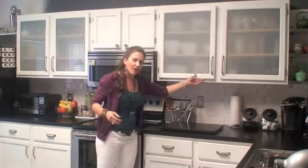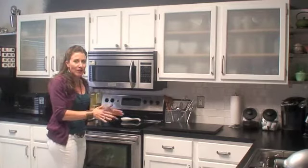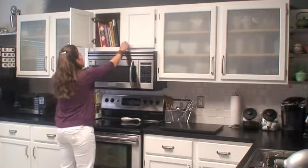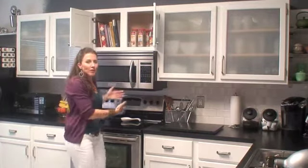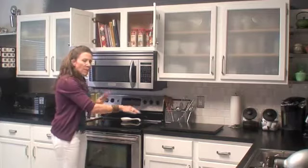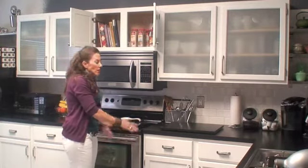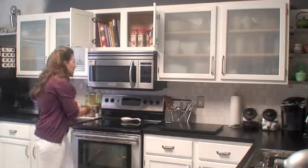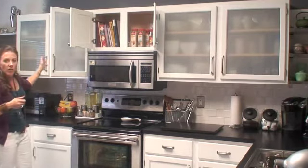I also have a cooking zone right here above the stove, where I'm going to do most of my cooking. I've got my cookbooks, some bulk spices up here, my cooking utensils, of course the stove, and then I've got my pots and pans all right next to the stove. So as I'm cooking, everything is easy to get to. And of course I also have my spices over here in this other cabinet.